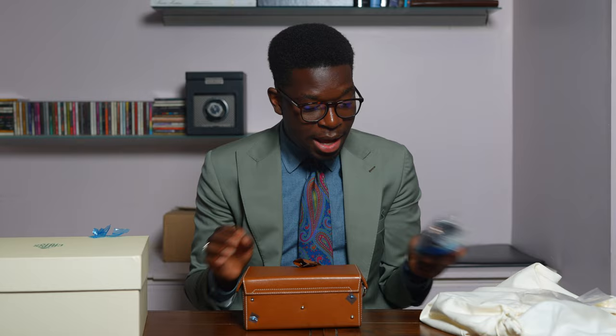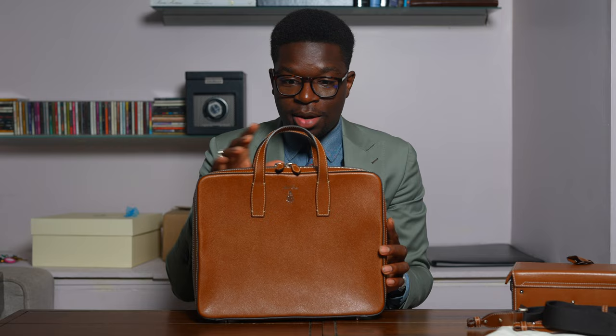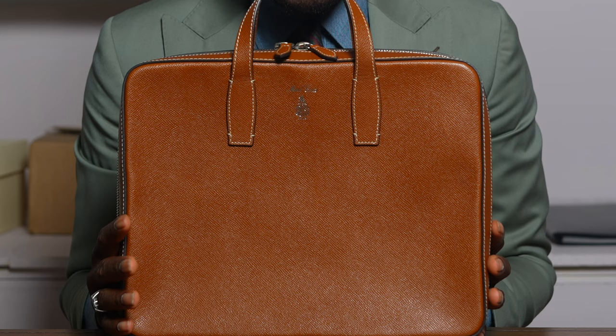The next Mark Cross bag I have is this brown bag, which I actually haven't worn out yet — you probably haven't seen it on my Instagram yet — but it's super nice. I think it just fit my 15-inch MacBook Pro. I got a new MacBook, so I hope it fits my 16-inch MacBook Pro. I wish it had a strap that I could strap onto it.